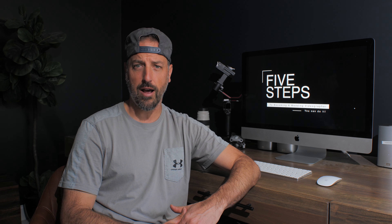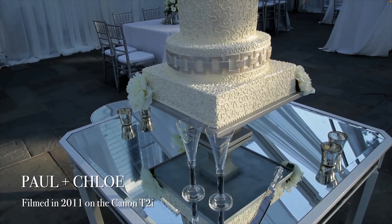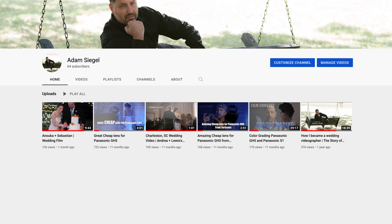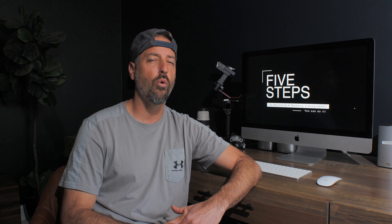What's up guys? My name is Adam Siegel. I own and operate Siegel Films, a wedding video production company that's been in existence since 2011. Last year during the pandemic, I started a YouTube wedding video education channel, and then all of a sudden all my weddings came back and I kind of fell off the map. But this year I am recommitted to wedding video education.